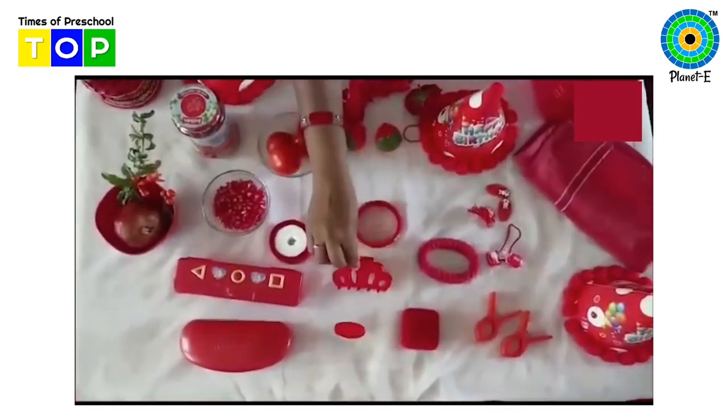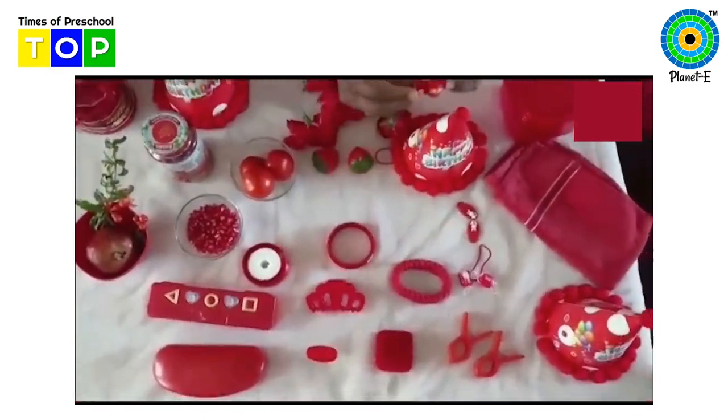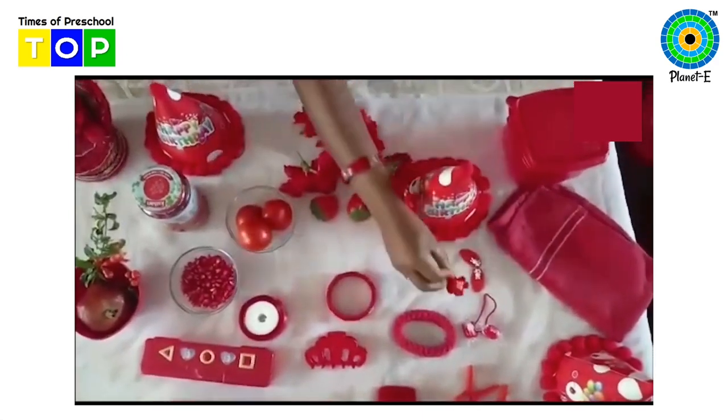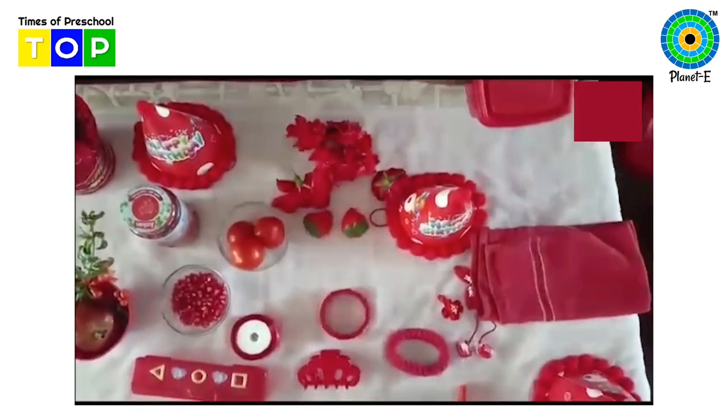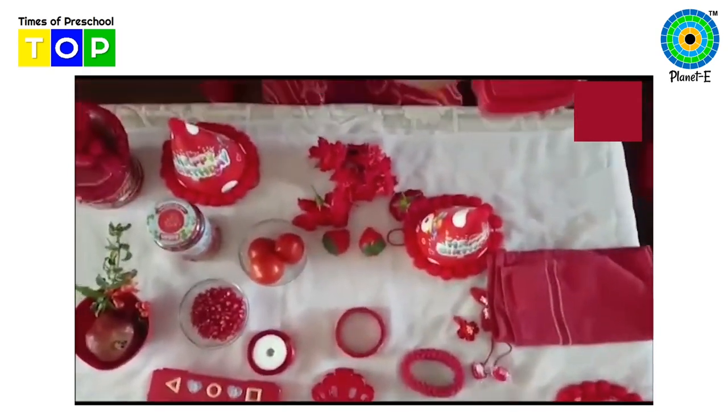Red color hair clip. And see your tiny tiny clips — you love to wear these, right? And see there is a red color napkin too. And this is a red color tiffin box.